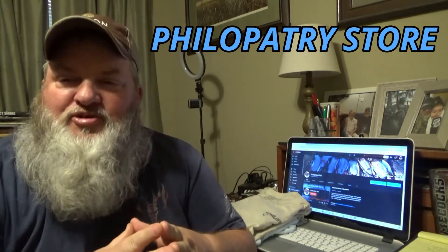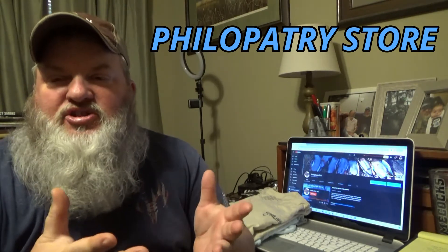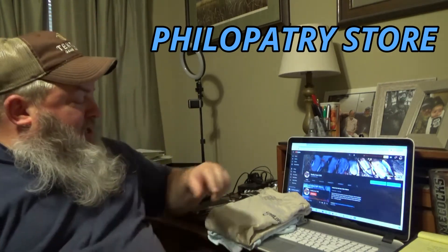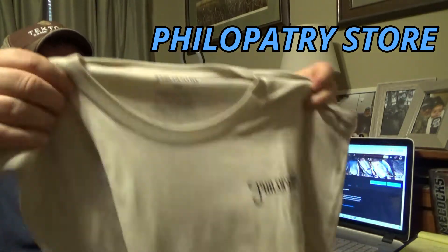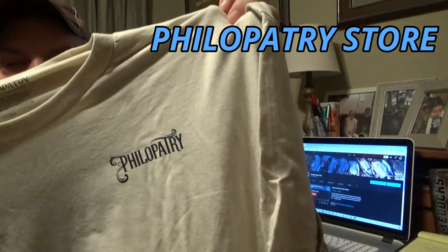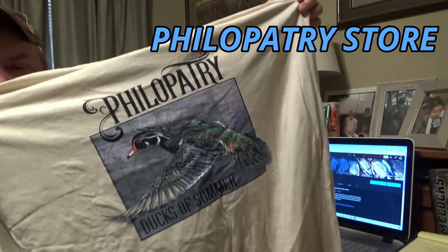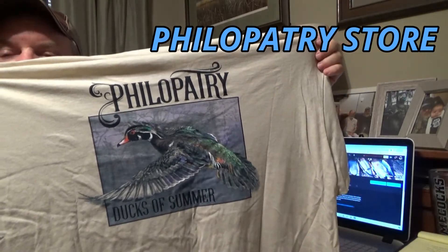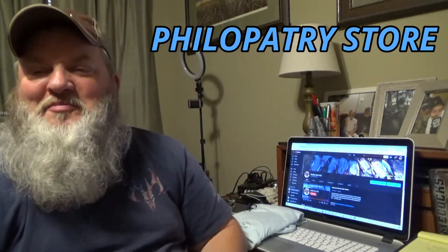By the definition it's 'Philipatric,' and this is the Philipatric store. Steven is going to be selling some shirts and whatnot. This first one is a cream shirt with 'Philipatric' written on it, and on the back it's got a summer duck — or wood duck — entitled 'The Ducks of Summer.' He told me this shirt was inspired by me, because I call wood ducks summer ducks.